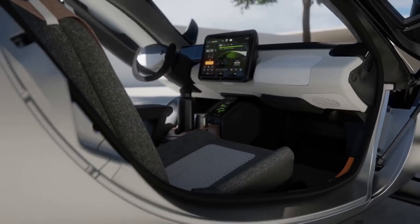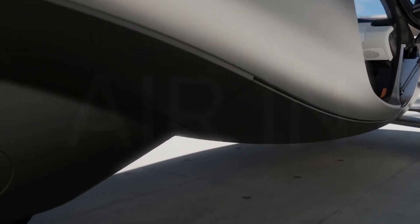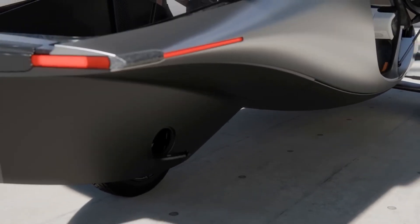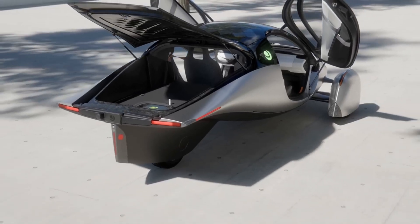Its body is constructed from lightweight yet sturdy composite materials. With its affordable starting price of $25,900 and impressive solar capabilities, it stands out as a competitive alternative in the electric vehicle industry.